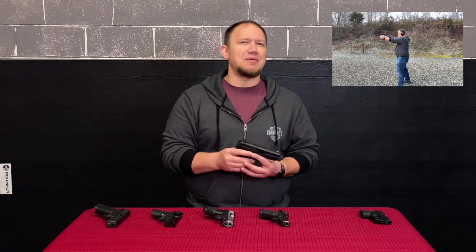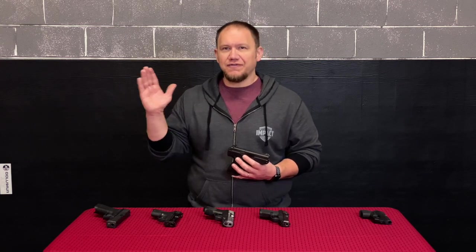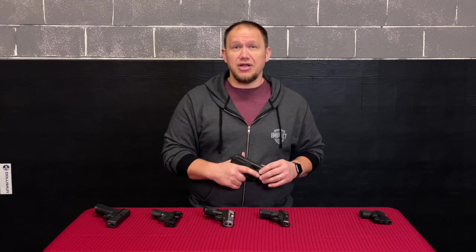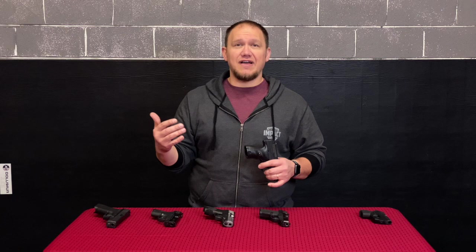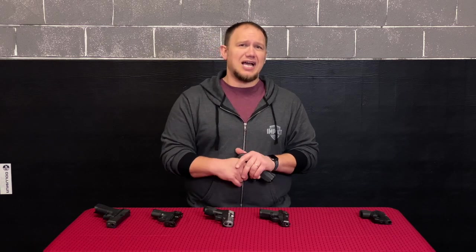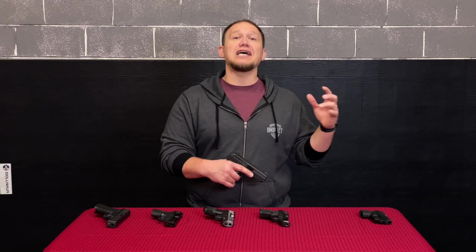My brother was actually the first one to get a Hi-Point, and then I bought one shortly after — both of ours were very good. Our father bought one and it was horrendous. I had some other people buy one, and my brother bought another one — all of those were horrendous. We just got lucky that the two we purchased were pretty much the way people said they were. What you get a lot of times with Hi-Points is double feeds and failure to feeds — it's just not reliable overall as a brand.